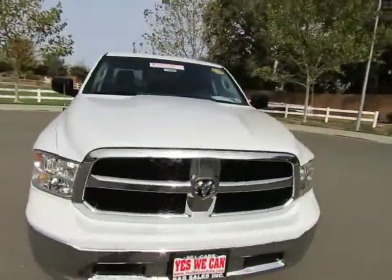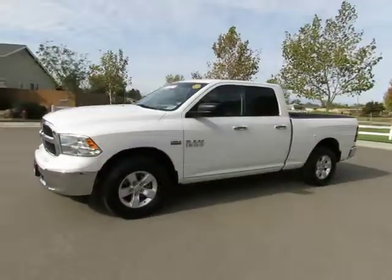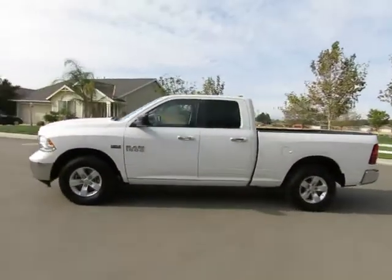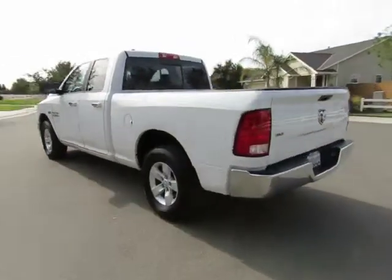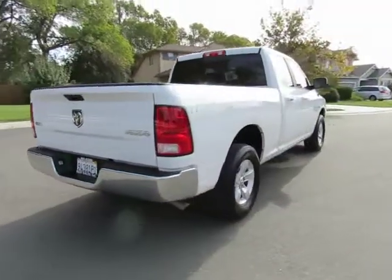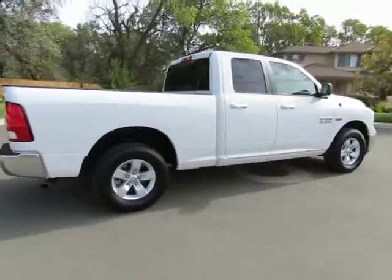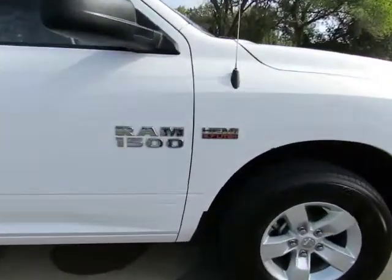If we can't get you guaranteed credit approval, we'll buy you a steak or vegetarian dinner. So come on in and let us put you into a nicer, newer vehicle. See this vehicle and hundreds more at www.yeswecanauto.com or call toll-free 877-857-CARS to speak with one of our low-pressure sales staff.